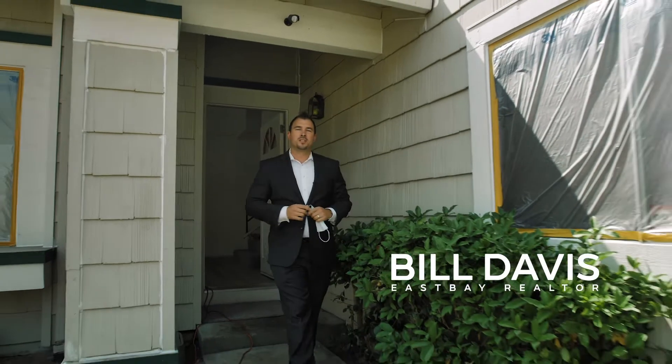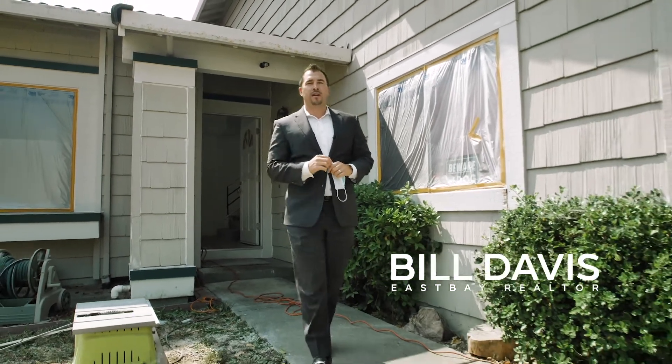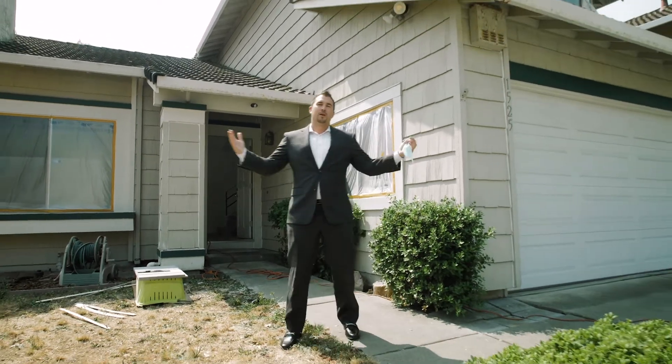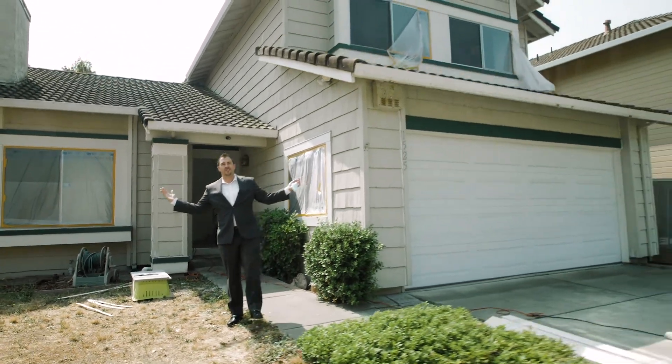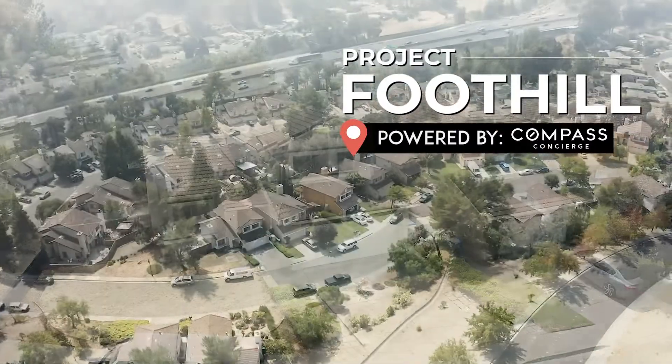Let me show you what we're doing to this house over in the city of Pinole that's going to 3x to 4x my client's money to help them move into a bigger home. Welcome to Project Foothill.